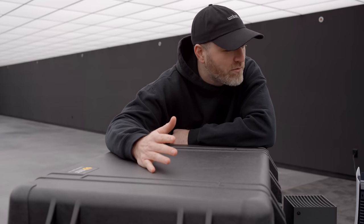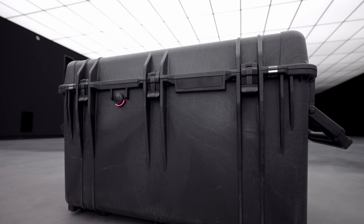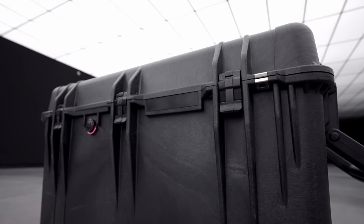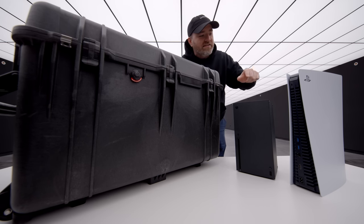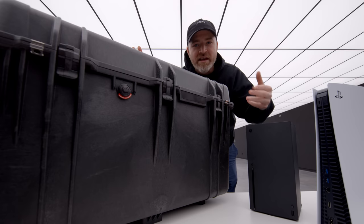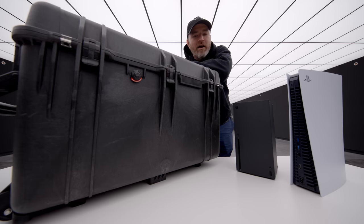I mean, I think this is like bomb-proof or something. This is a very substantial box. Inside of here is a PC dubbed the Console Killer. That's what's inside here, courtesy of Gigabyte. I'm gonna stack it up against these consoles and actually showcase the difference if you do choose to go the PC route and maybe gain some bragging rights against your console brothers.